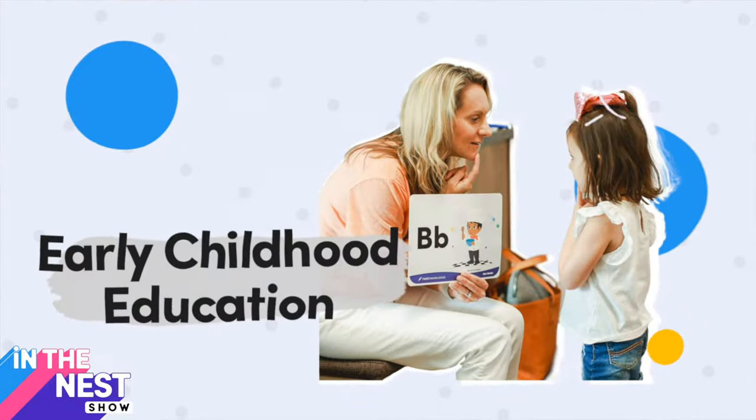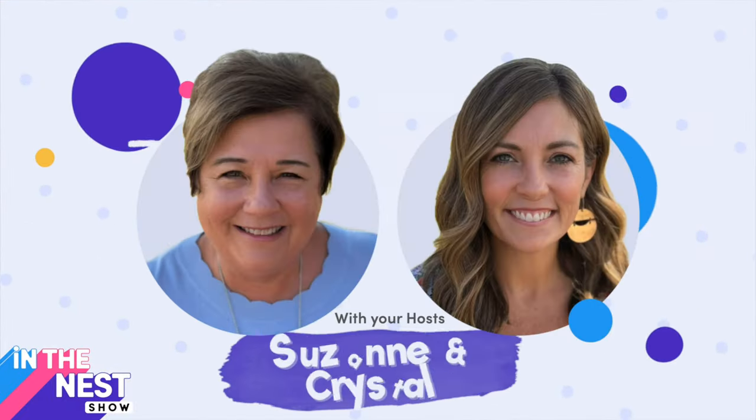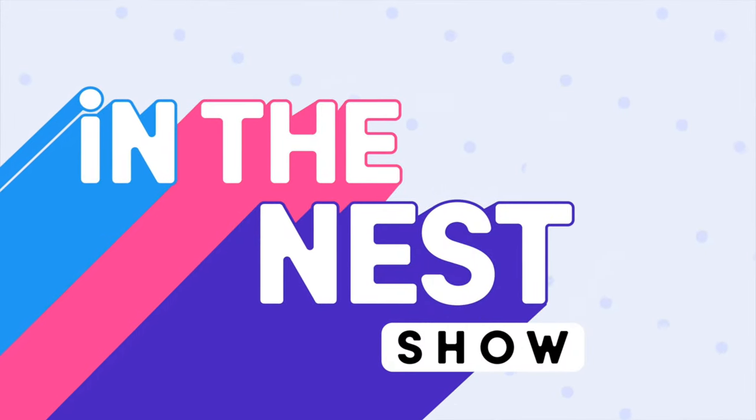Welcome to In the Nest Show. I'm Suzanne. Sitting beside me on this episode again — part two — is Ms. Lene. Hi, how are you? I'm so glad you're here. Welcome. I'm happy to be back. We're going to have lots of discussions.